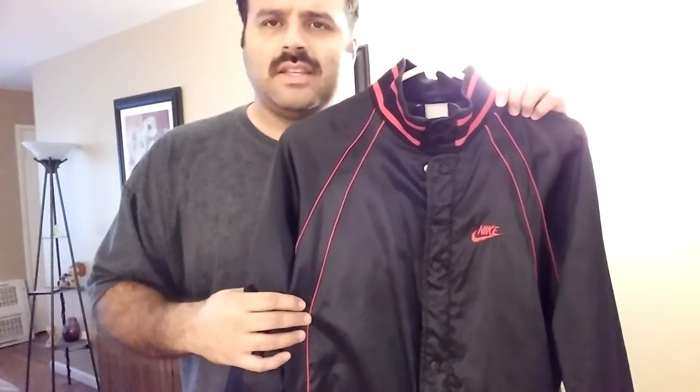If you know anything about the jacket, please leave me a comment. Let me know exactly the year — I'm just kind of trying to figure out if it was 1985 or 1986.